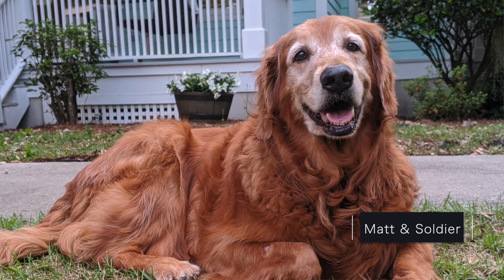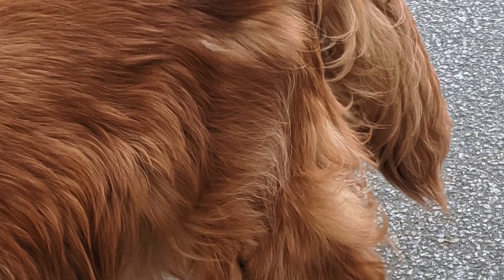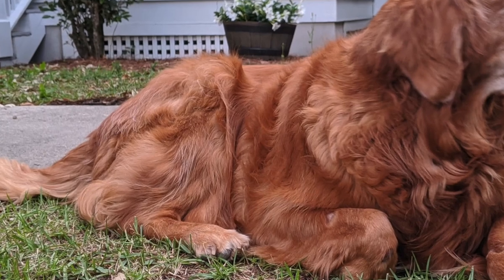My name is Matt Watkins and we have a donor retriever. His name is Soldier. He started developing a real bad limp where he favored his left hind leg and his back right one — he was limping on it really bad.